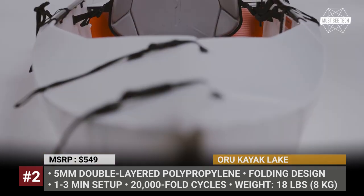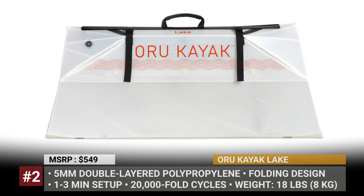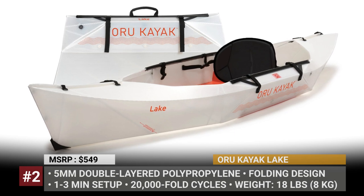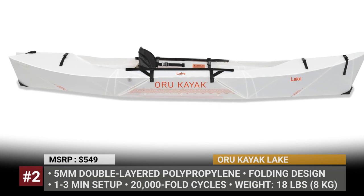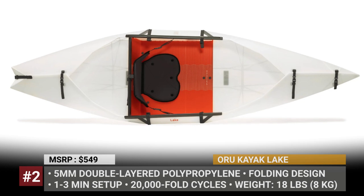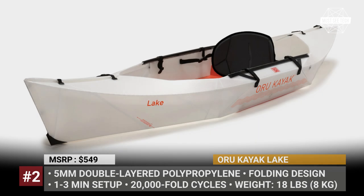Weighing just 18 pounds, it is the lightest kayak on the market. The Oro Lake has a traditional 3-piece origami construction and its body is made of a 5-millimeter double-layer, custom-extruded polypropylene fabric. This material is ultra-durable, puncture and abrasion resistant, has 10-year UV treatment and will withstand tens of thousands of assemblies.